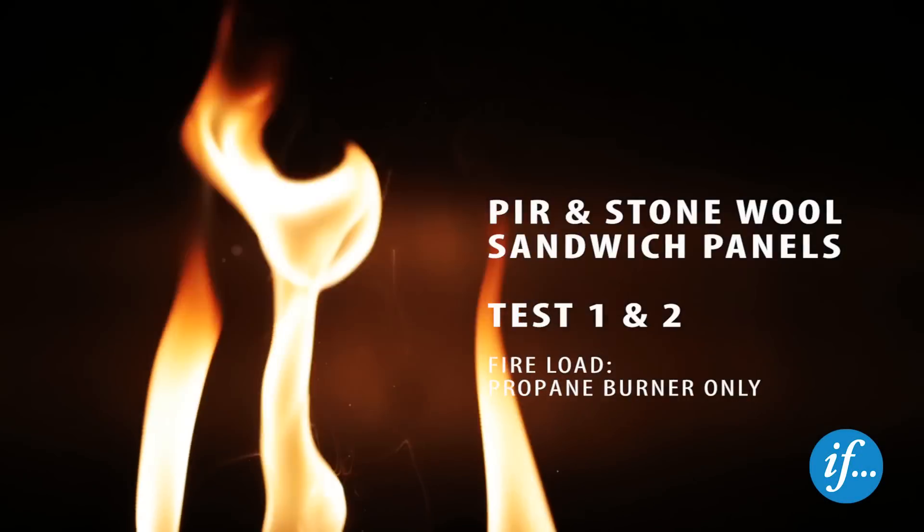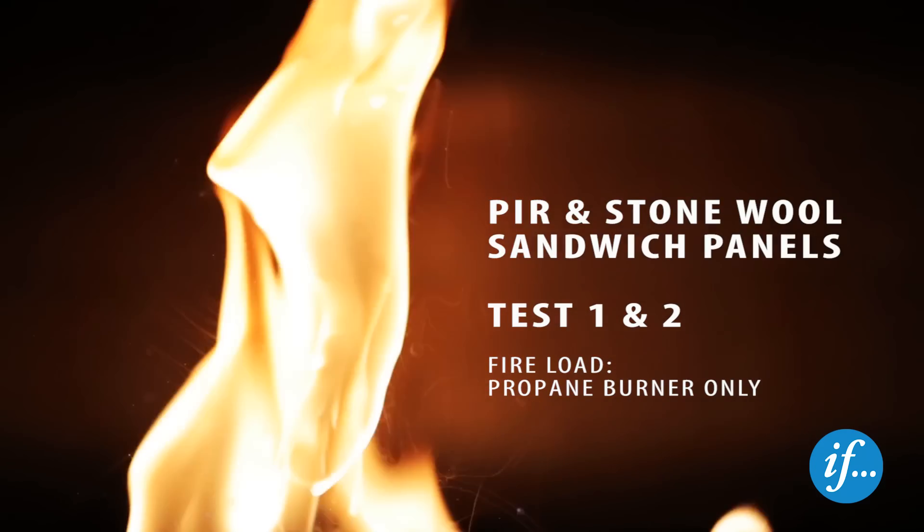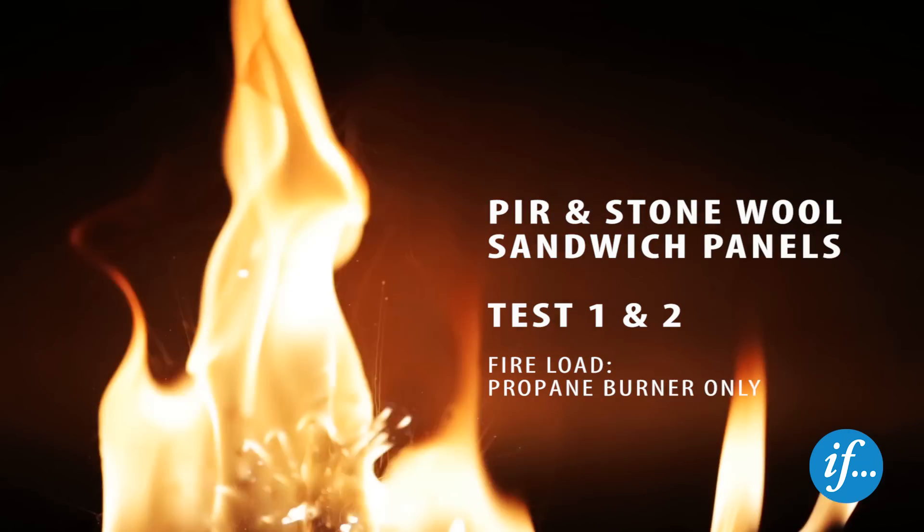The fire load in the first two tests was provided only by a propane burner. For more information, refer to the article in IF's Risk Consulting magazine.